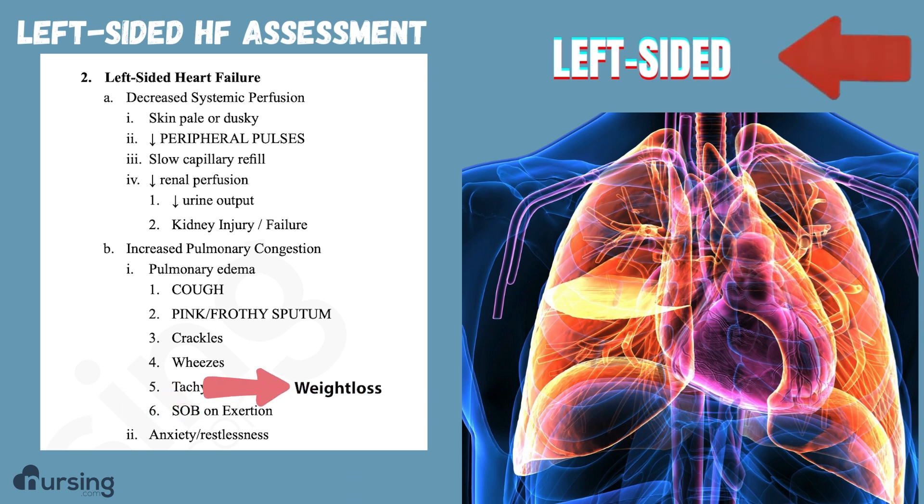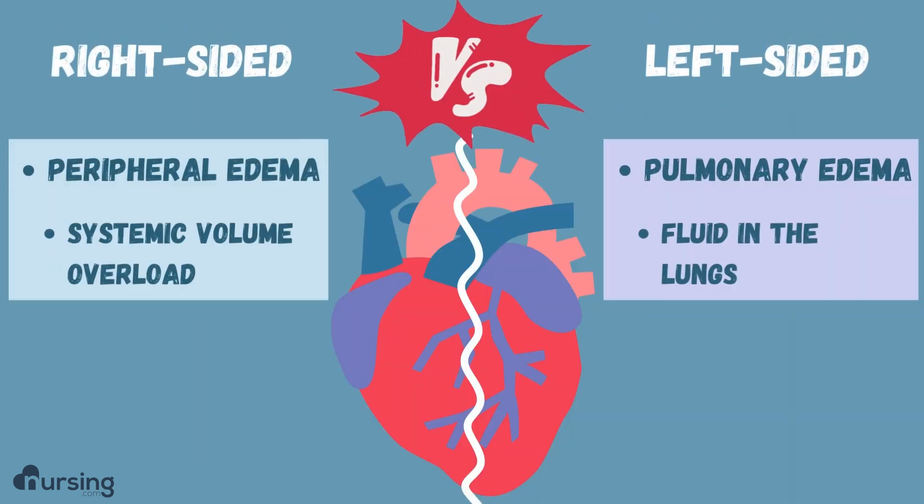Sometimes with left-sided heart failure, they might even have weight loss. To recap: with right-sided heart failure, the classic symptom is peripheral edema — the systemic volume overload. On the left side, the classic sign is pulmonary edema and fluid in the lungs.